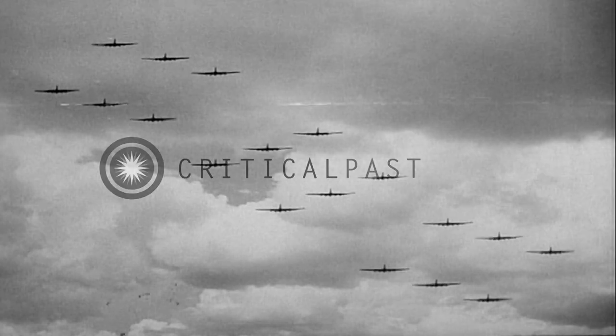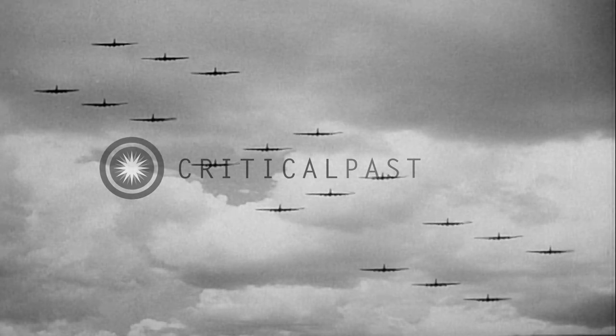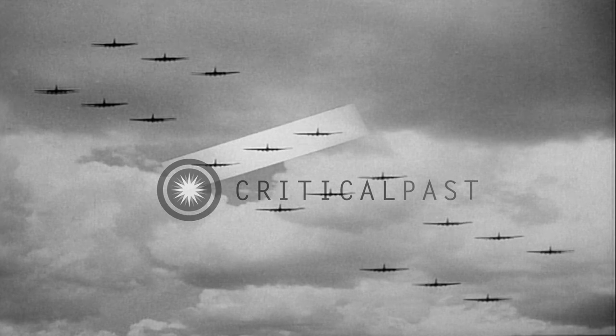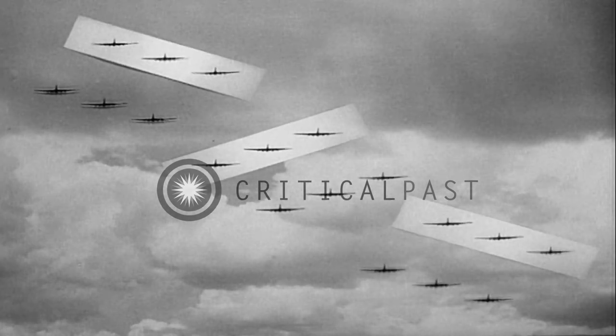Here is the group as an enemy fighter pilot sees it, from head on. The first element of the lead squadron is stacked high left and low right. The first element of the low squadron is stacked high right and low left. Likewise, the first element of the high squadron is stacked high right and low left.